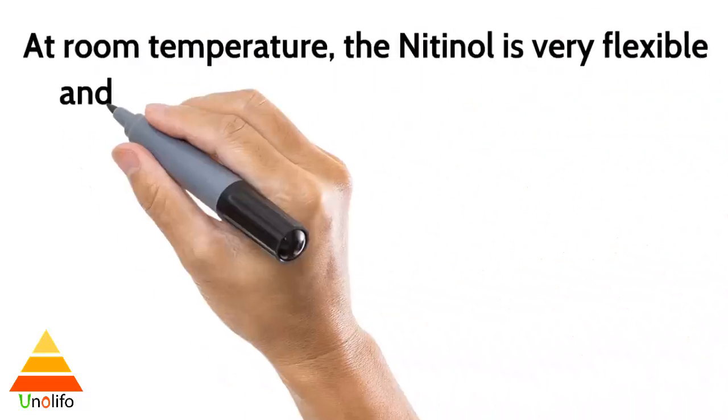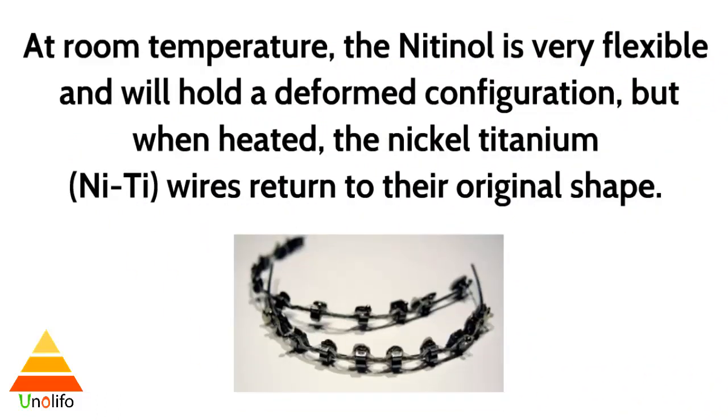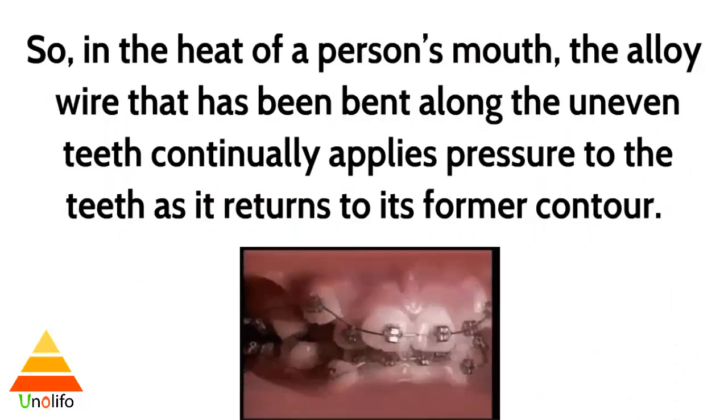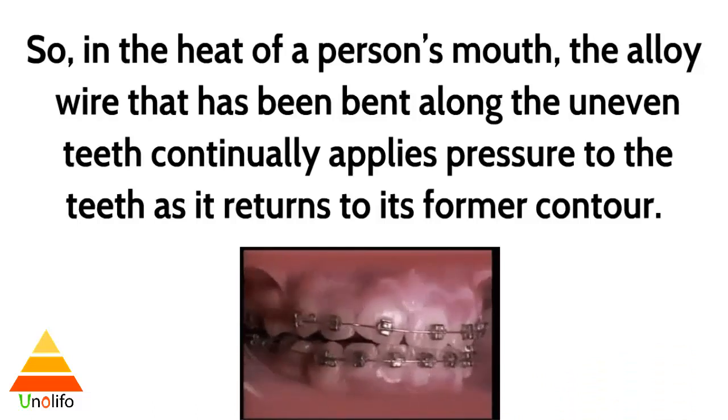At room temperature, the nitinol is very flexible and will hold a deformed configuration, but when heated, the nickel-titanium wire returns to its original shape. So in the heat of a person's mouth, the alloy wire that has been bent along the uneven teeth continually applies pressure to the teeth as it returns to its former contour.